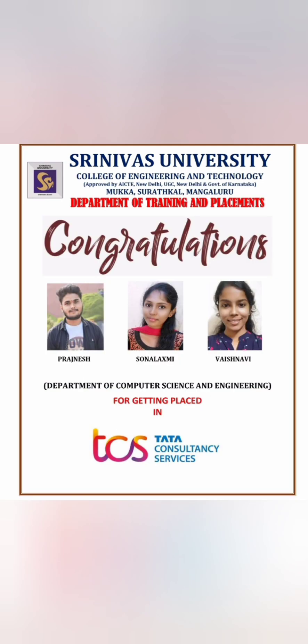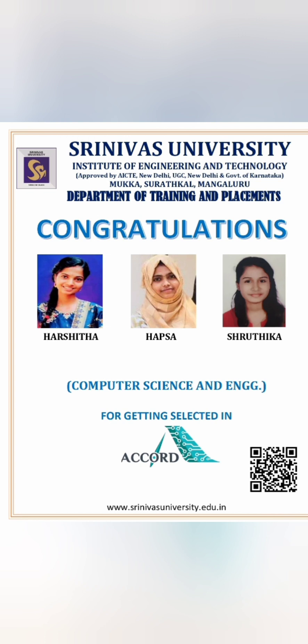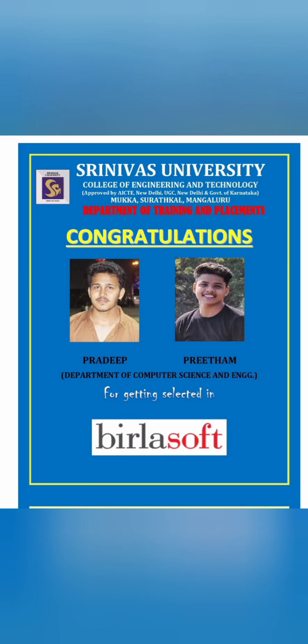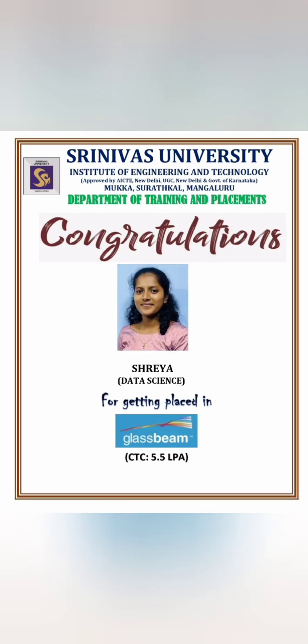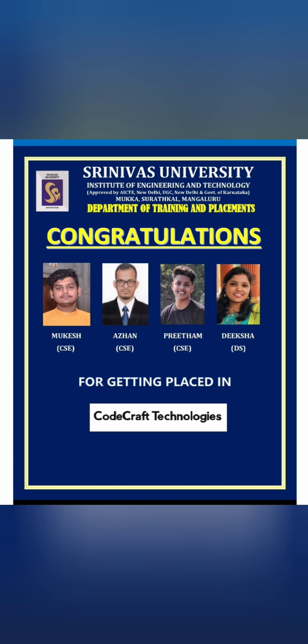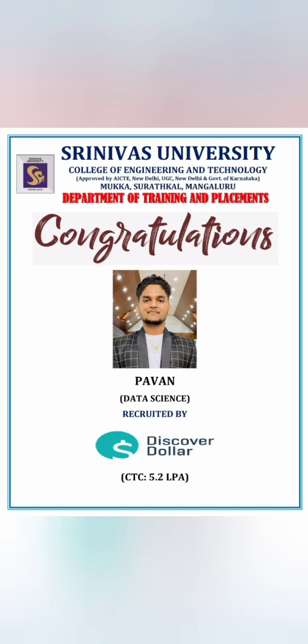TCS placed three students from Computer Science Engineering. A company called Shek hired students from a mix of all branches — close to 12 students placed. Accord placed three students from CSC, Birlasoft placed two from CSC. SLK Software in Bangalore placed one student from Computer Technology branch. A student from Data Science was placed at Glassbeam at 5.5 lakhs. Codecraft Technologies placed three students from Computer Science and Data Science. Sasken offered 5.1 lakhs and Discover Dollar offered 5.2 lakhs to a Data Sciences branch student.